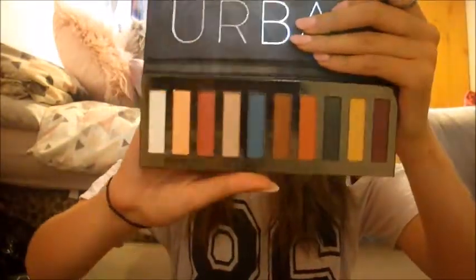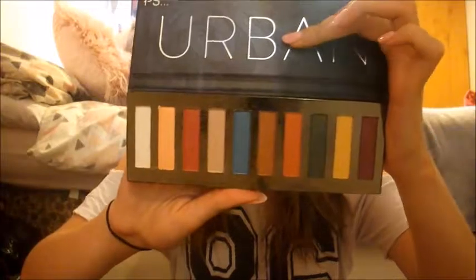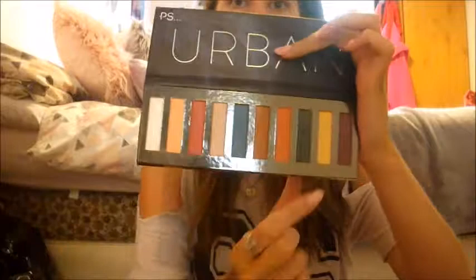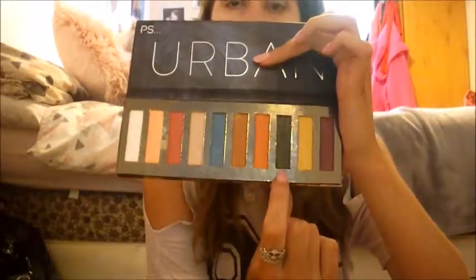I also picked up this palette from Primark which is the urban eyeshadow palette — this was £4. I was torn between getting this one or a nudes one; I'll probably pick up the nudes one at some point. But just look at the different colors in this — it's such a good palette. I love it because of this green, I do like my green eyeshadows at the moment. It's got so many different colors — I'm excited to use that yellow as well. £4 for this palette, and I'm pretty sure this is a dupe for something like Urban Decay.